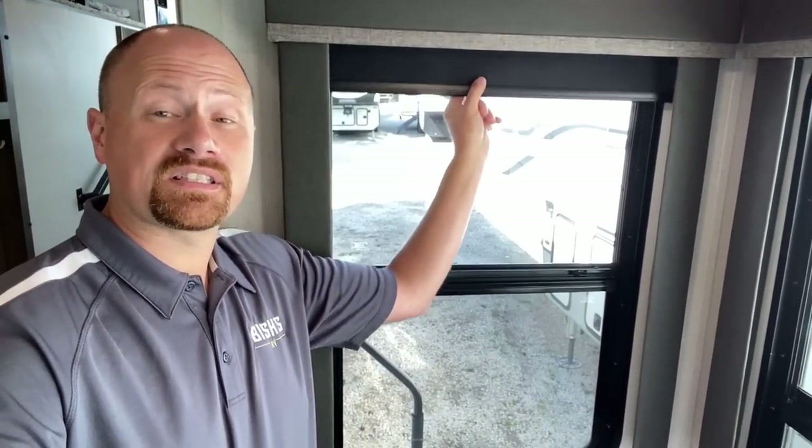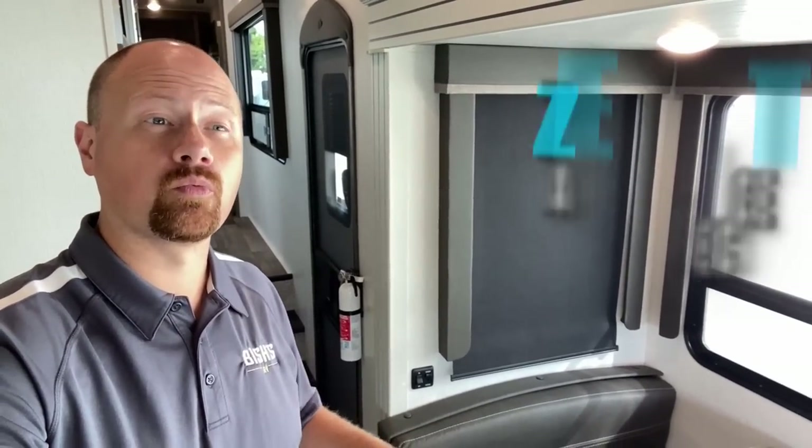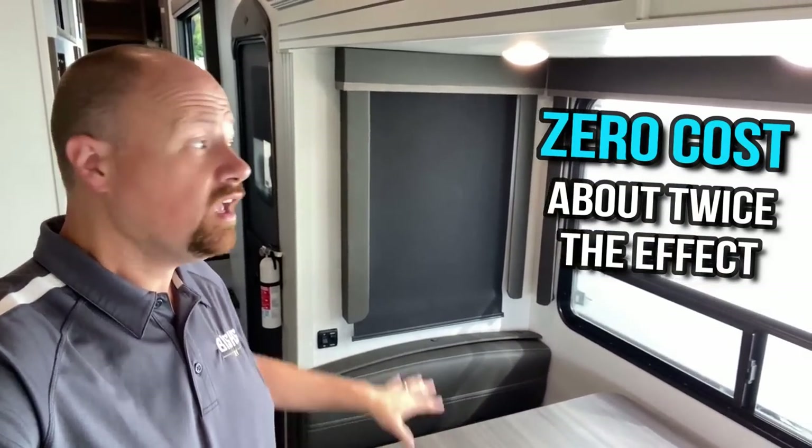This video is really focused on low to no budget solutions. Literally just pulling the shade on that window will turn it from an R0.7 to roughly an R2.1 — so for $0.